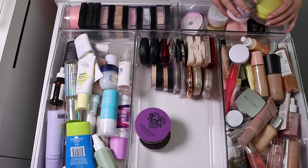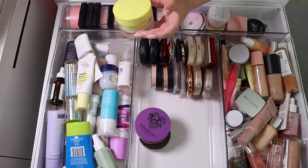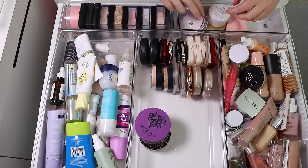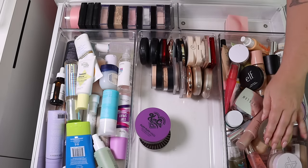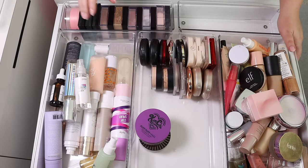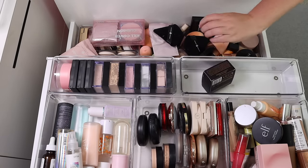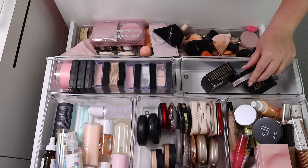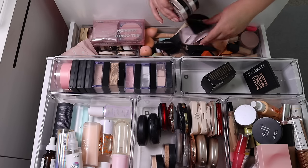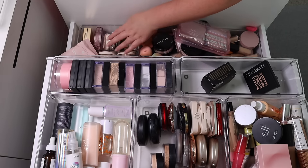I've got some skincare back here that I'm going to completely remove — either put it in a different spot or just take it out. Some primers, and then sunscreen over here. I've quickly moved the sunscreens out. I like having powders and concealers in the same place — I've just been liking that system. And down here are some compact foundations.